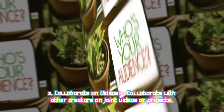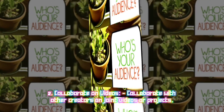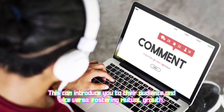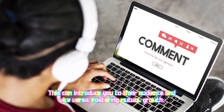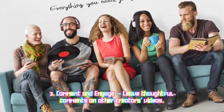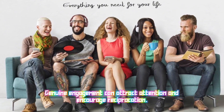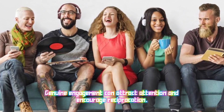Two: Collaborate on videos — collaborate with other creators on joint videos or projects; this can introduce you to their audience and vice versa, fostering mutual growth. Three: Comment and engage — leave thoughtful comments on other creators' videos; genuine engagement can attract attention and encourage reciprocation.